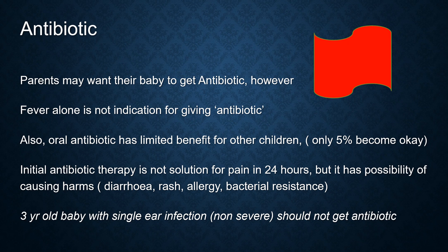Parents might want their baby to get antibiotics. However, fever alone is not the indication for giving antibiotics, so you should tell parents well. Also, oral antibiotics have limited benefit for children who are not severe — only 5 out of 100 become okay. Initial antibiotic therapy for otitis media is not a solution for pain within 24 hours, but it has possibilities of causing harms such as diarrhea, rash, allergy, or bacterial resistance.